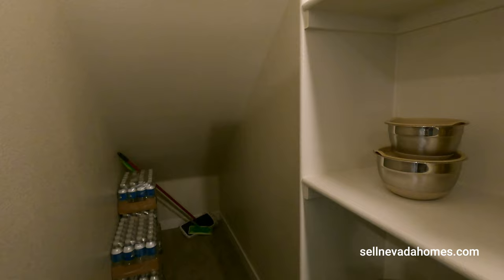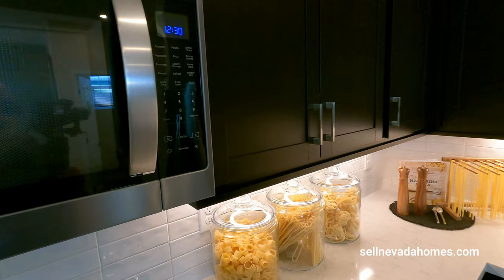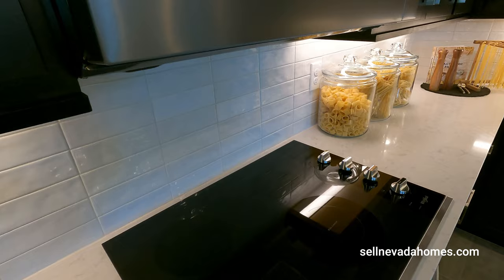The pantry is under the stairs, right next to the kitchen. We have Whirlpool appliances — no gas in this house, so we have an electric oven and stovetop. I don't know how I feel about making eggs on the electric one — it's always been gas for me.